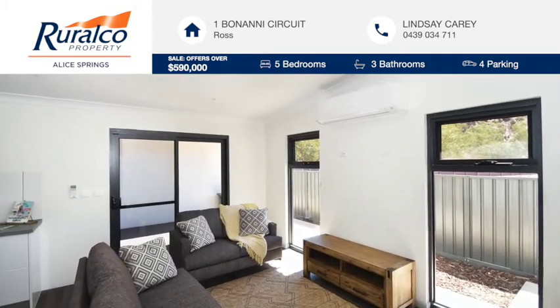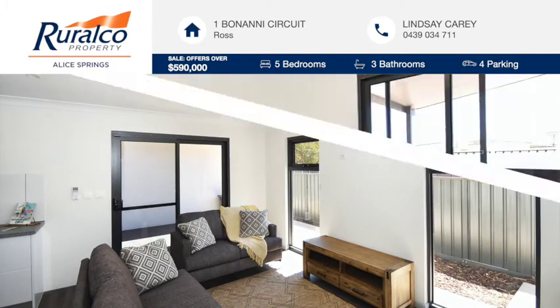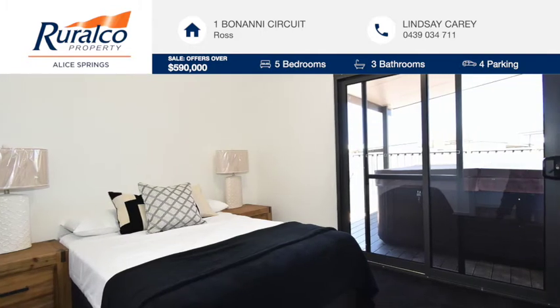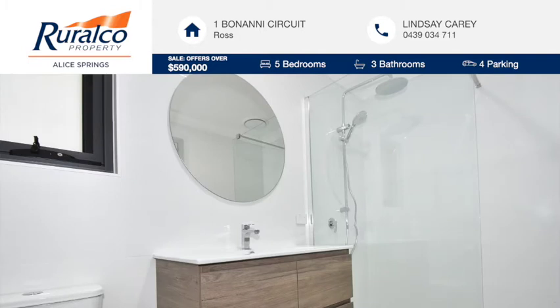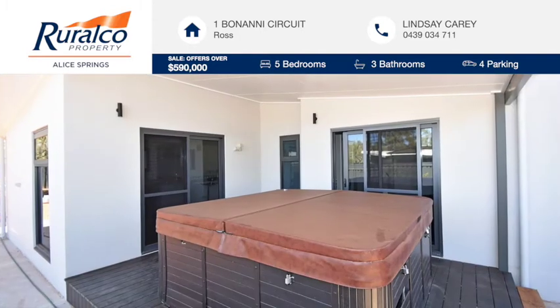The property offers the purchaser a great chance to upsize into a large low maintenance family home with all the trimmings. The property has never been occupied and is screaming out for its first owners to make it a home.